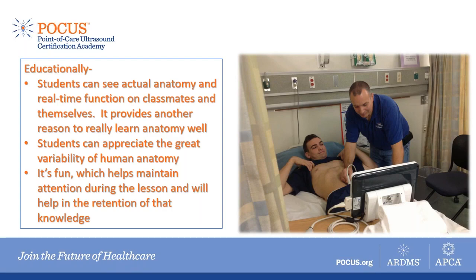Students can appreciate the great variability of human anatomy. I often find even paramedic instructors, if asked to point to my spleen, would be off by about six inches. But after a little practice with ultrasound and looking at a few spleens, most paramedics have a general sense of where to find a spleen — really important for looking for injury and impact on the body. Point-of-care ultrasound is fun — it helps maintain student attention. We're living in an age where students watch videos and want hands-on learning. Having hands-on POCUS ramps up their excitement, and they retain knowledge much longer because of the fun it creates.